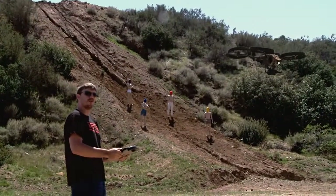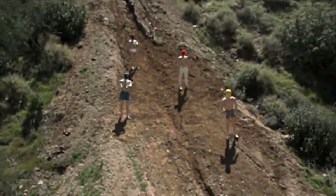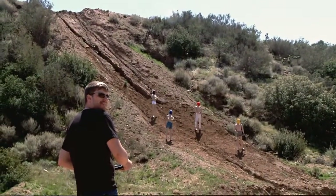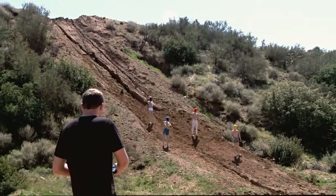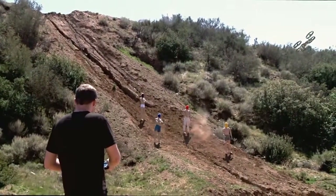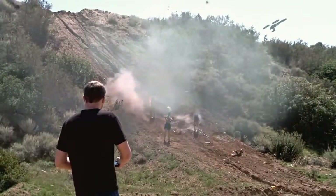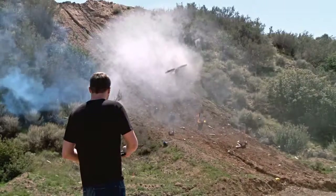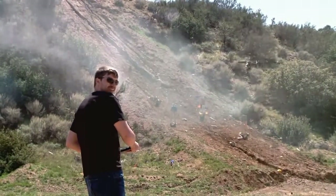Looks like we've got some lost and confused visitors over there. Let's take a closer look. No, I don't think I recognize any of those guys. Let's take them out. That was awesome! Look at the guy's head rolling down the hill. Let's try something else.